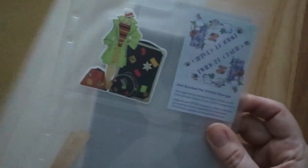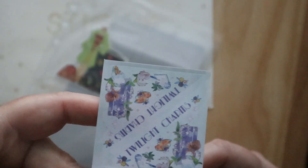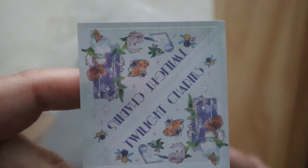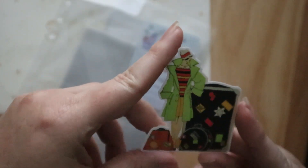The next one I'm gonna open is the vintage pack, and the name of this is Twilight. And this one has a cute little die cut sticker.